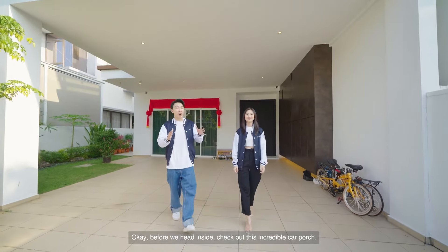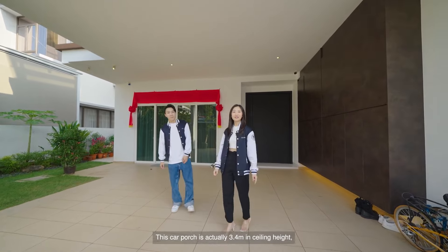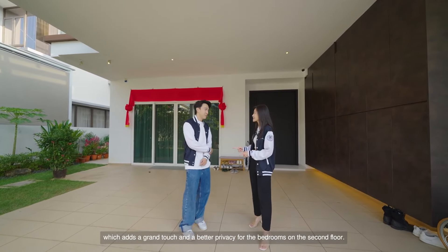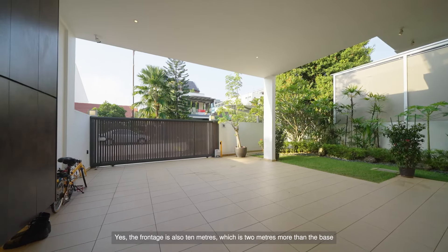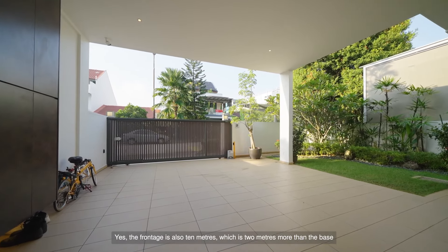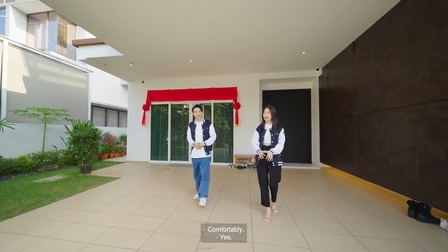Before we head inside, check out this incredible car porch. This car porch is actually 3.4 meters in ceiling height, which adds a grand touch and better privacy for the bedrooms on the second floor. The frontage is also 10 meters, which is 2 meters more than the base perimeter, so you can essentially park two cars here comfortably.